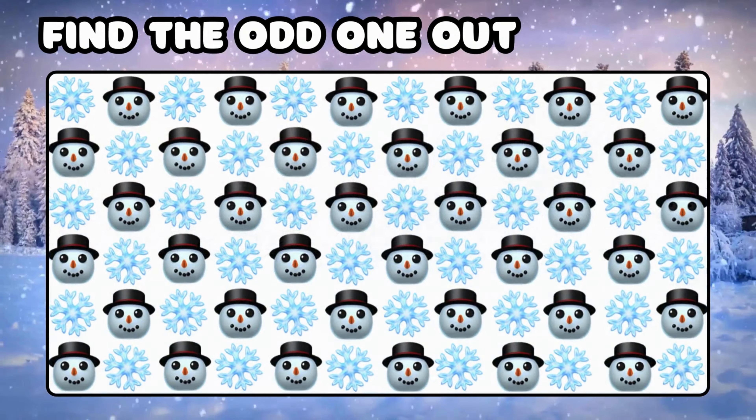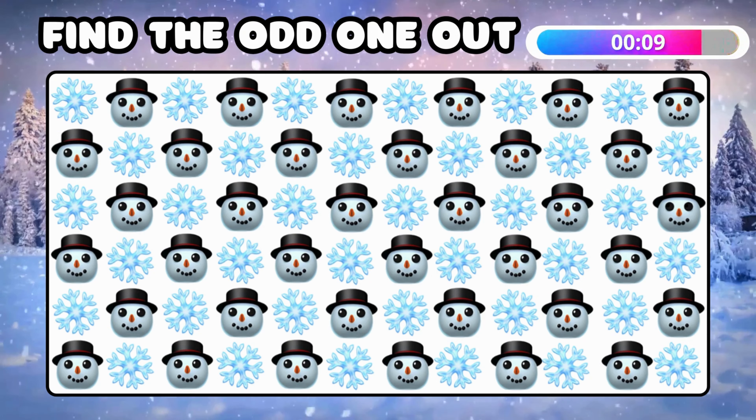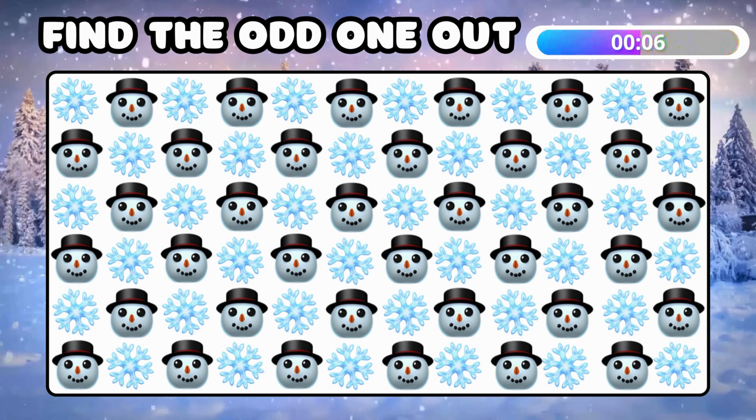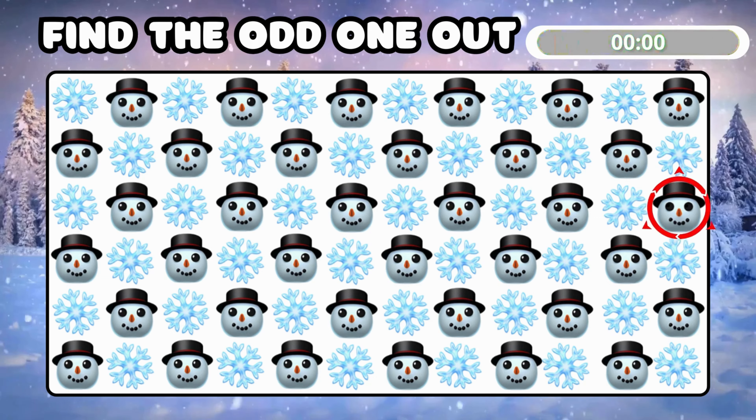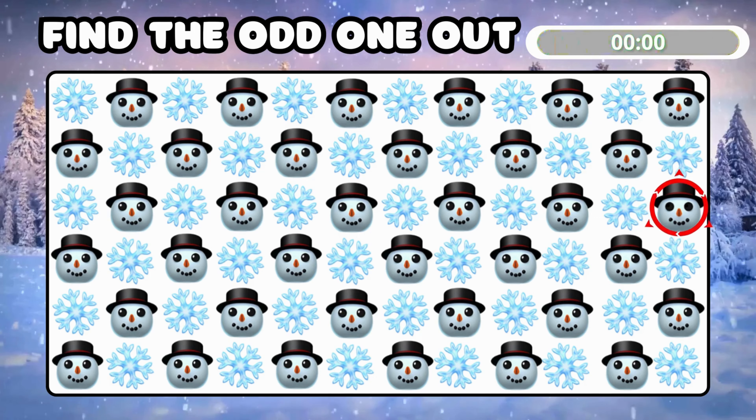Find the different emoji among all snowman and snowflakes. This snowman is slightly unique!